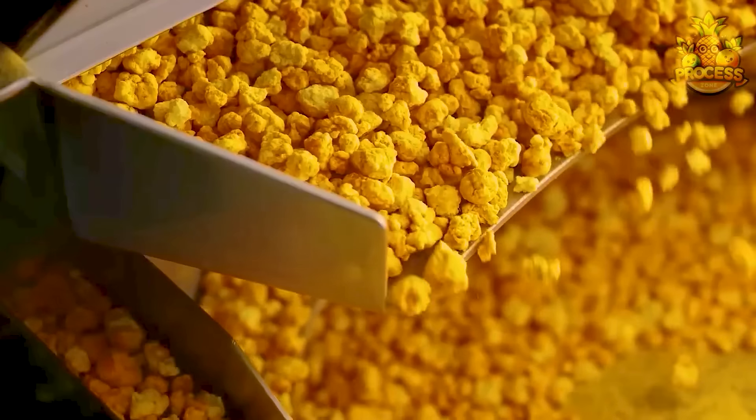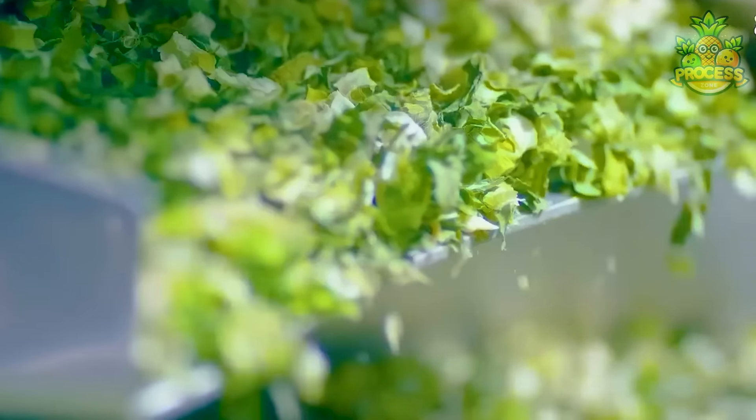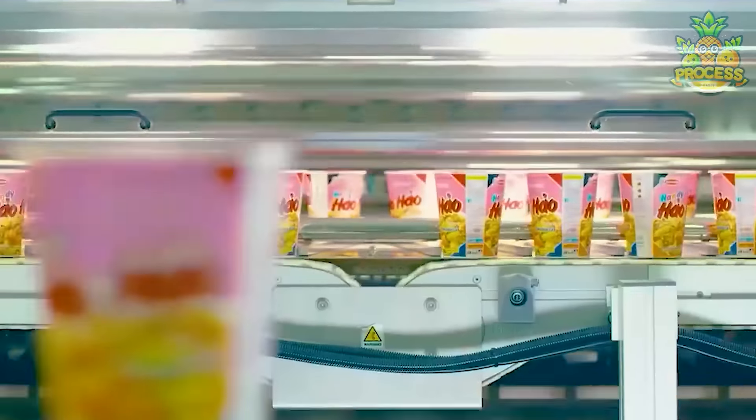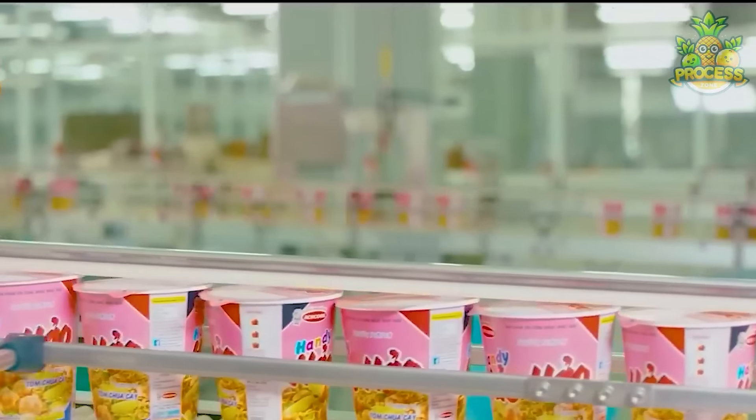The green veggies, chicken, and other ingredients are getting ready to be packed in your cup noodles, along with a flavorful packet of sauces, so you can enjoy these cup noodles with superb taste and amazing convenience whenever you want.